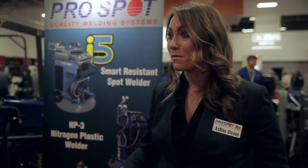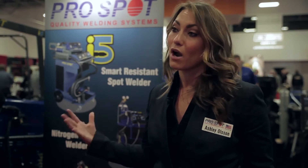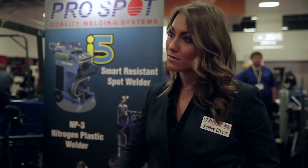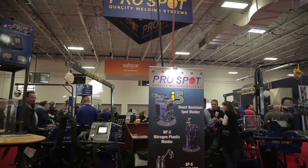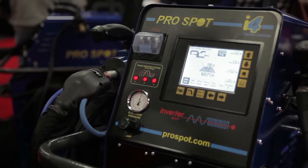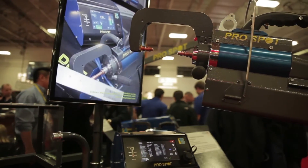we really wanted to be here to talk to people about aluminum especially, and our product line to help with the aluminum repairs as well as spot welding and all of that. Our specialty stuff this year is most of our aluminum stuff. We always have our I-4 and our I-5 — those are incredible spot welders.